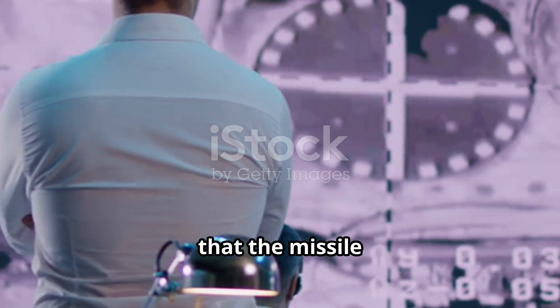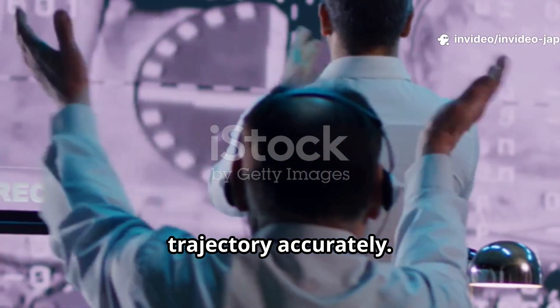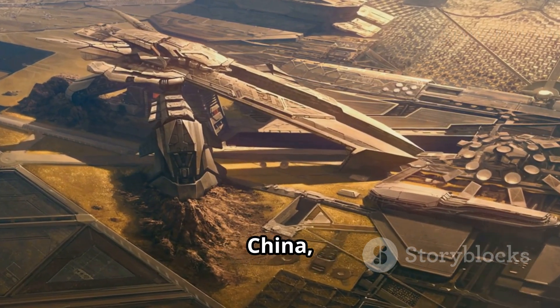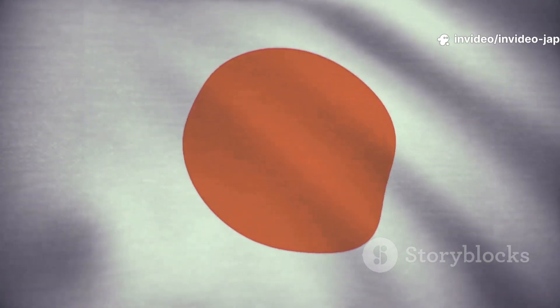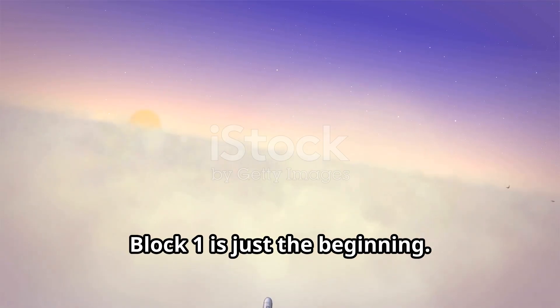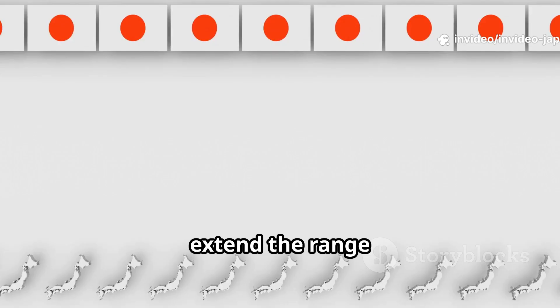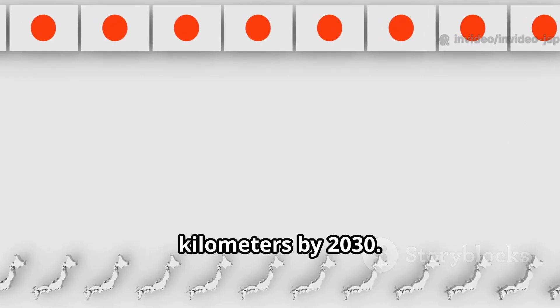These tests proved that the missile could separate, glide, and follow its programmed trajectory accurately. This shows that Japan's technology is catching up fast in an area where only the US, China, and Russia were leading before. Block 1 is just the beginning — Japan is already working on Block 2 versions that could extend the range much further, up to 2,000 km by 2027, and even 3,000 km by 2030.